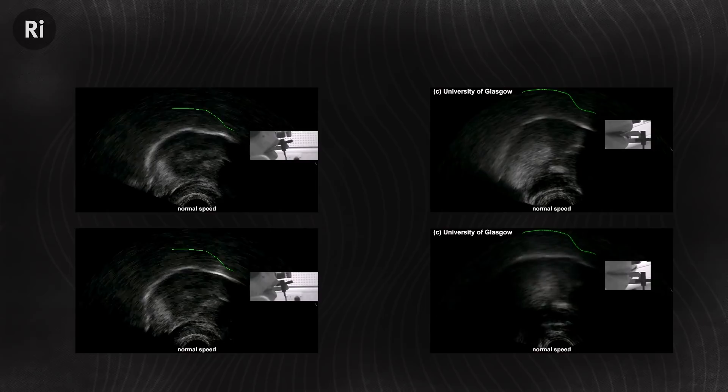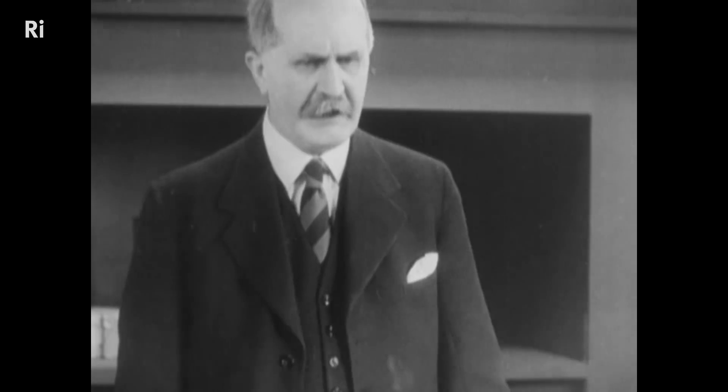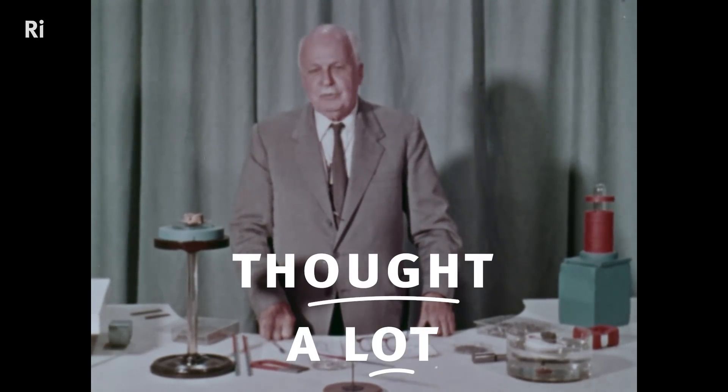Now look at how the Braggs do it. In William Henry, compare 'brought' with 'bottle'. And in William Lawrence, see 'thought' versus 'a lot'. And Faraday thought a lot about these forces of nature.